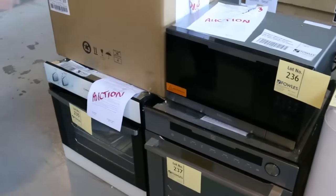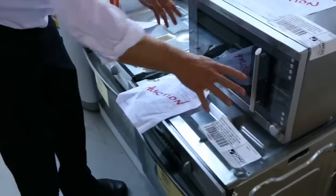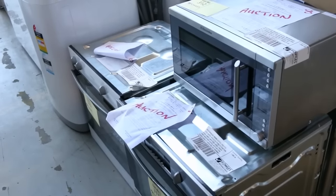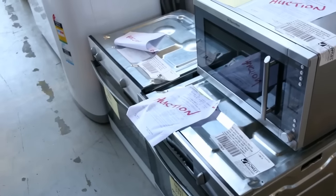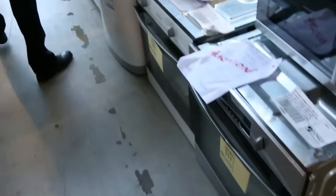I've got some microwaves too — some more ovens. Here's another nice microwave out of Electrolux — the Electrolux brand. I reckon that'll probably go around the low to late hundreds. Again with a warranty. Then down the bottom you've got some more beautiful Westinghouse ovens.